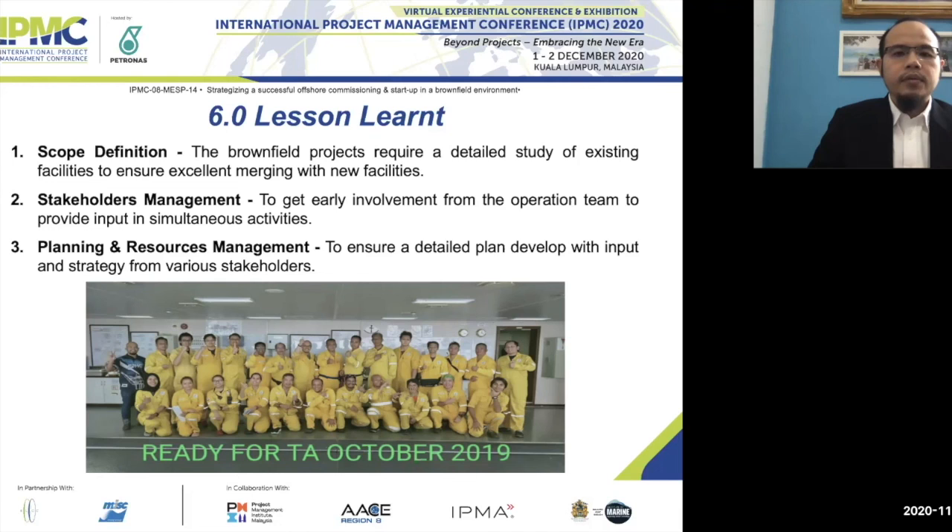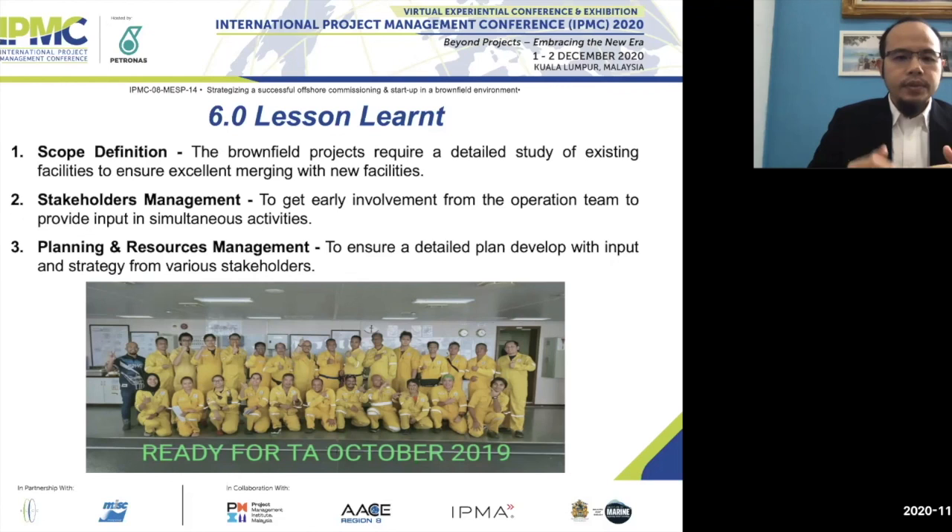This photo was taken before shutdown in October, featuring the full team including the operations team. That concludes the presentation on the paper titled 'Strategizing a Successful Offshore Commissioning and Startup in a Brownfield Environment.' Thank you very much.